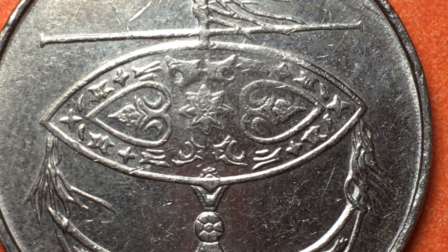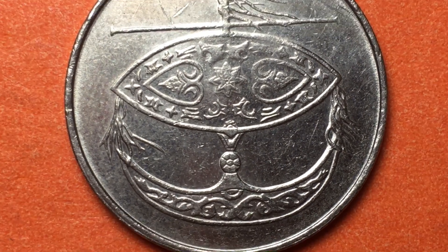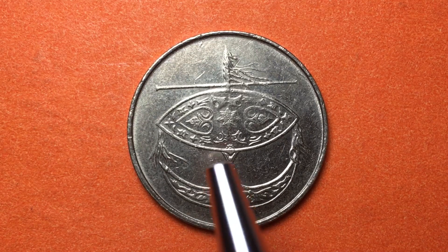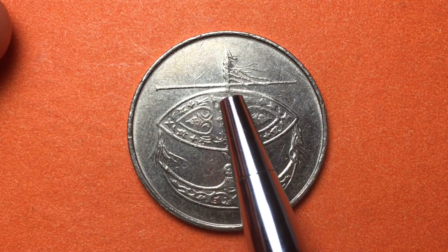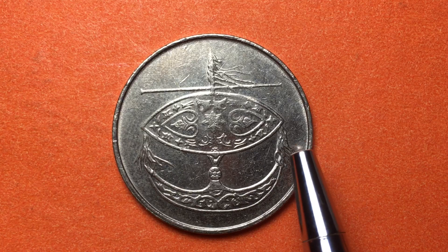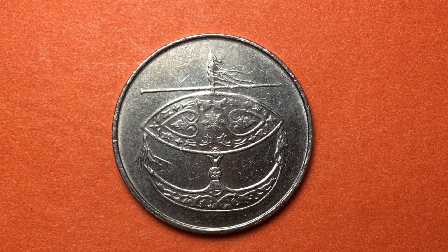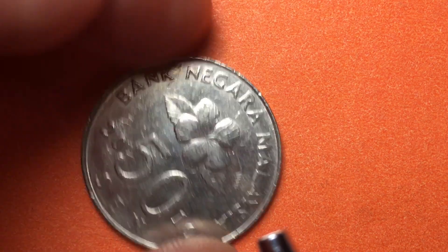It looks symbolically intimidating — a little scary. This is a copper-nickel coin, and they're really hard to capture on camera because they wear easily. The more worn they get, the more grayish they become. This coin was worth about 12 cents US, and as far as I know it could still be used in Malaysia.